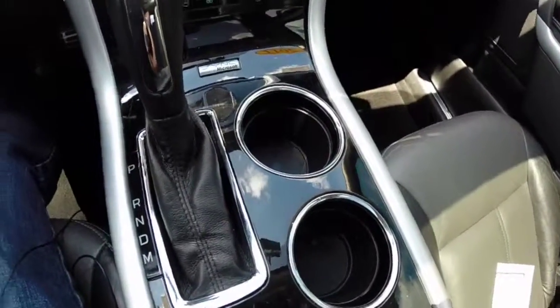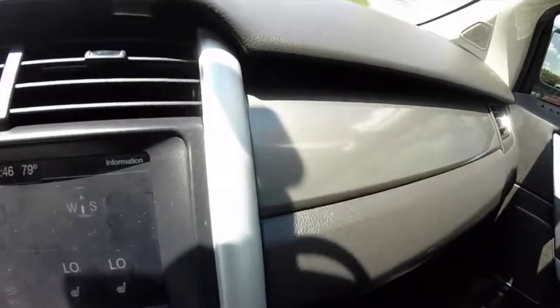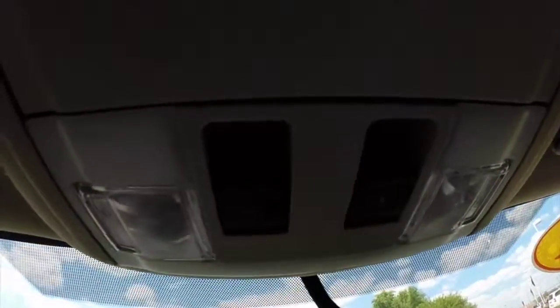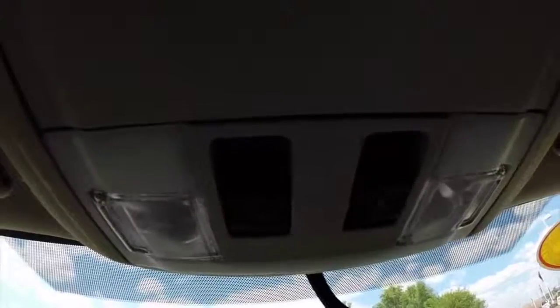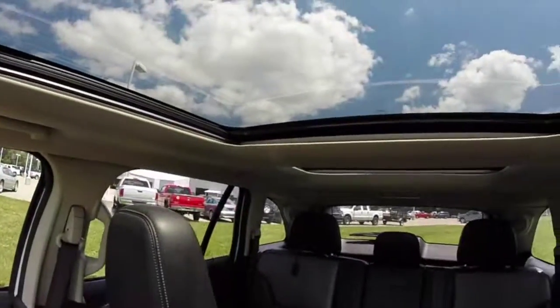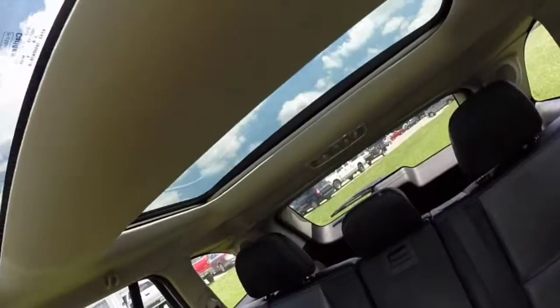The gloss piano black interior finish runs along the center console, with a graphite finish along the dash. Overhead you have your sunroof controls and window shade controls. It is two large panes of glass that go across the driver and the rear passengers.